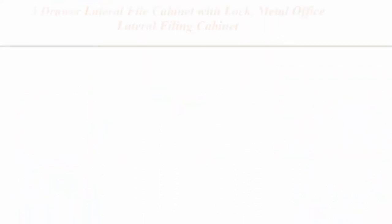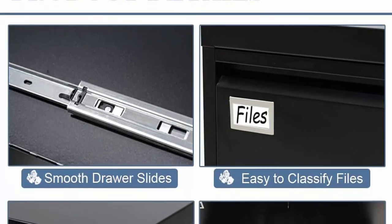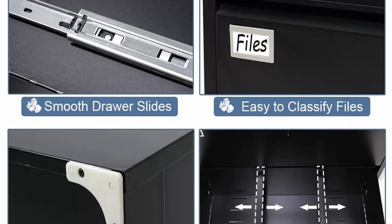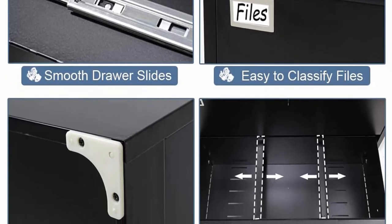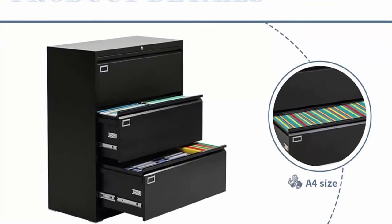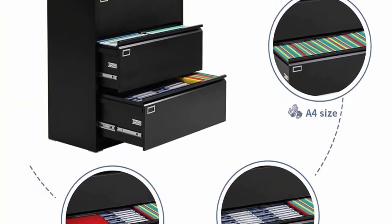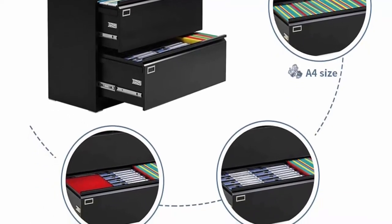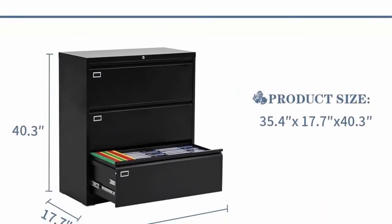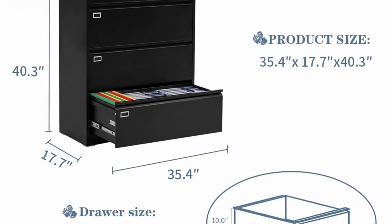Top 7: Potoku 3-Drawer Lateral File Cabinet in Tropical Maple. Made of stainless steel plates with strong steel structure and reinforcement. The top can carry up to 330 pounds, enough to support a printer or scanner. Overall dimensions: 35.4 inches L x 17.7 inches W x 40.3 inches H. Drawer size: 32.7 inches L x 14.6 inches W x 10 inches H. Each drawer has the same size.